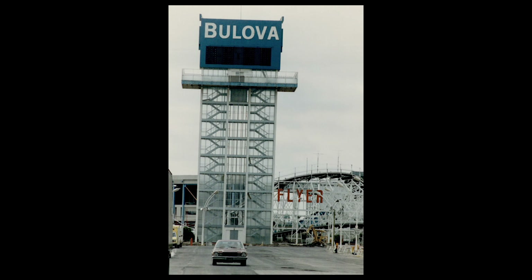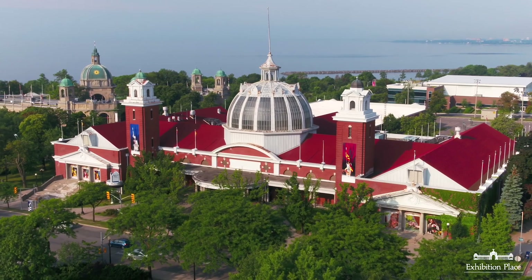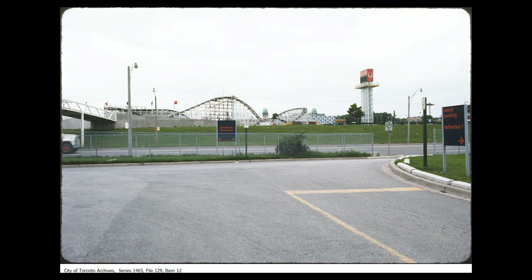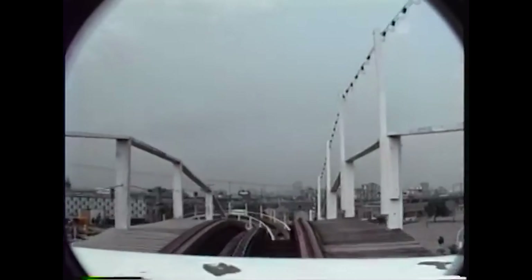Since then, things have largely stayed the same. Modern additions were added to some buildings, and with the Toronto Indy race moving in in 1986, the Shell Oil Boulevard Tower was taken down. The 1990s saw a shift towards year-round sustainability, and long-term leases were given to Liberty Grand and Medieval Times. The inner care building was constructed, and the beloved Flyer roller coaster was sadly demolished.